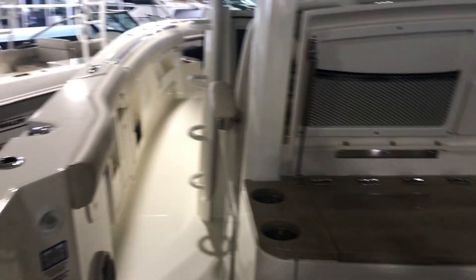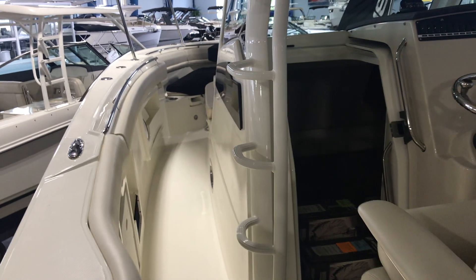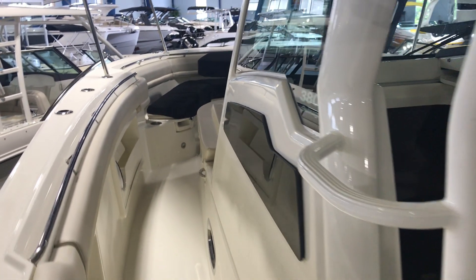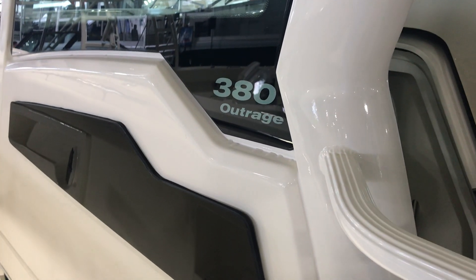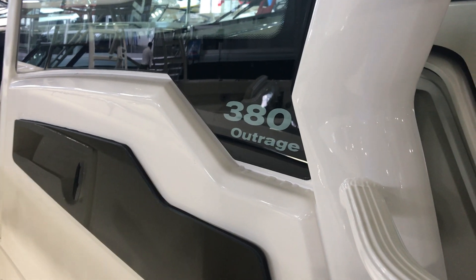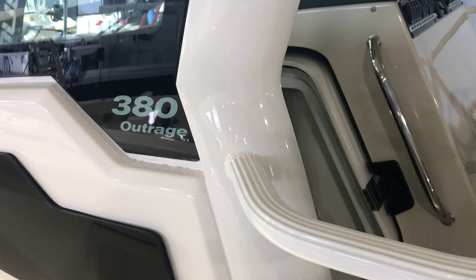If you want to take a closer look at this particular boat or any of our other Boston Whaler or any other product we offer here at MarineMax in Clearwater, you can contact me at 727-536-BOAT, or you can always reach me at my personal cell, area code 803-760-0609. Once again, this is Vincent from MarineMax in Clearwater. Thank you for joining me.